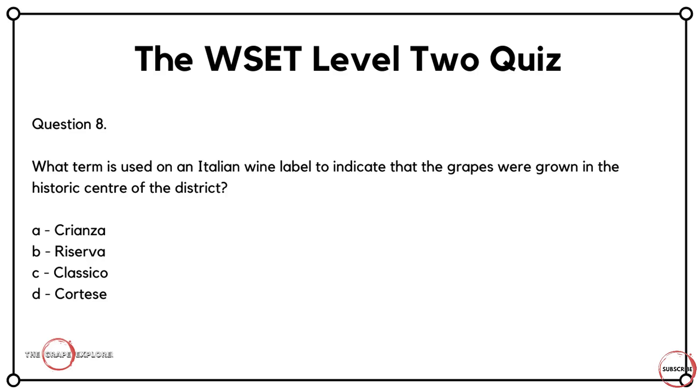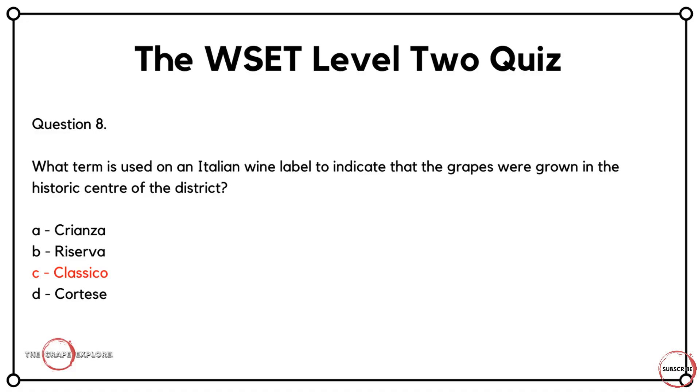Question eight puts your Italian wine knowledge to the test. What term is used on an Italian wine label to indicate that the grapes were grown in the historic centre of the district? Is it A, Crianza? Is it B, Reserva? Is it C, Classico? Or is it D, Cortese? Crianza is a Spanish labelling term, and Cortese is a grape variety — so it comes down to Reserva or Classico. The correct answer is C, Classico — the term indicating grapes grown in the historic centre.